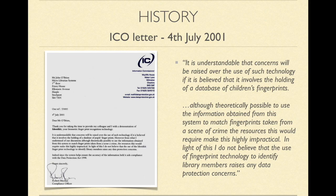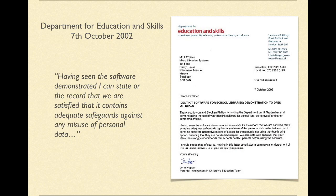It is understandable that concerns will be raised over the use of such technology if it is believed that it involves the holding of a database of pupils' fingerprints. However, although theoretically possible to use the information obtained from this system to match fingerprints taken from the scene of a crime, the resources this would require makes this highly impractical. In light of this, I do not believe that the use of identity fingerprint technology to identify library members raises any data protection concerns. Micro Librarians also received a letter in 2002 from the Department of Education okaying their use of biometric technology.